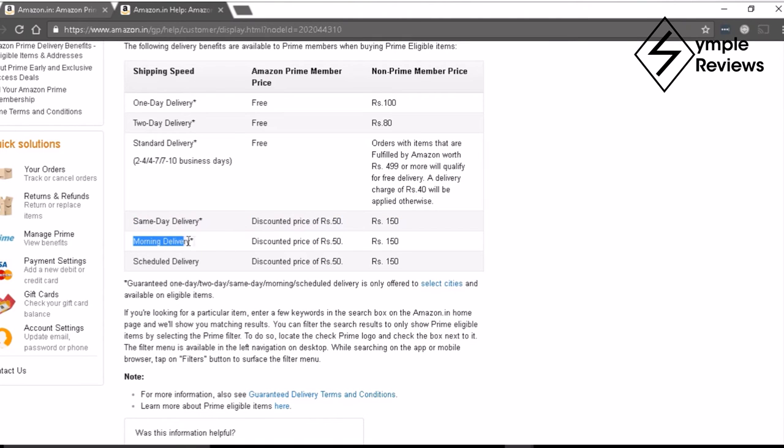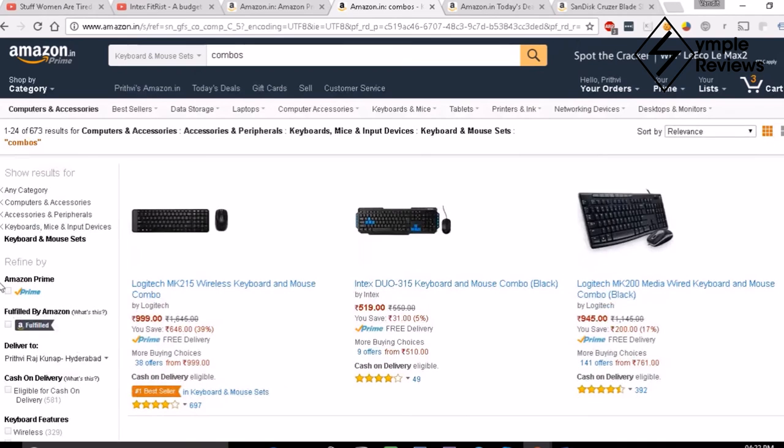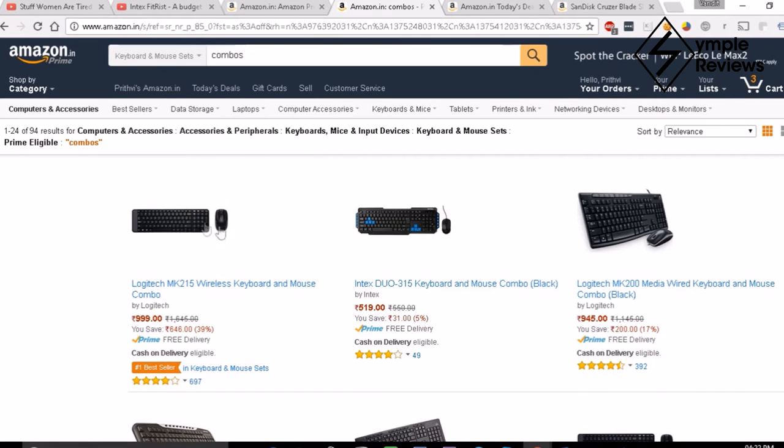Keep in mind that free delivery is applicable only on Amazon Prime products — the products with the Prime logo next to them. If you like, you can choose the Prime logo filter to view only Prime items, so you know all of these are Prime-enabled.